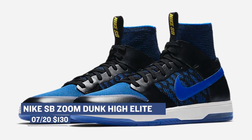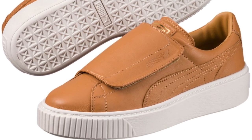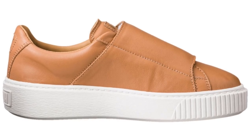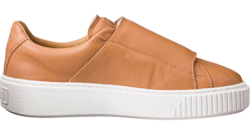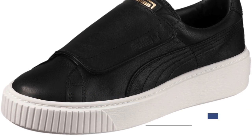On the collaborative tip, Puma is still killing it when it comes to their women's line, and today they dropped two versions of the Puma Basket Platform Strap. One is black and the other one is apple cinnamon. It's almost like they flipped the suede and made it leather, and then added a strap across it instead of laces. These are going to cost you $110 and are available right now over at Finish Line.